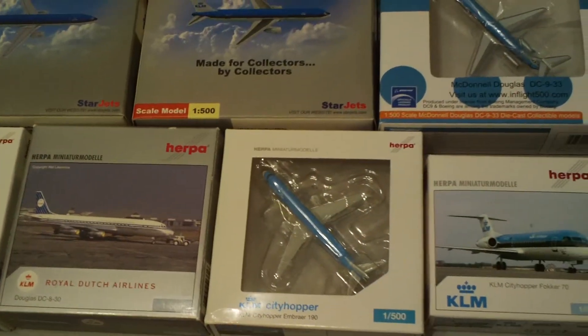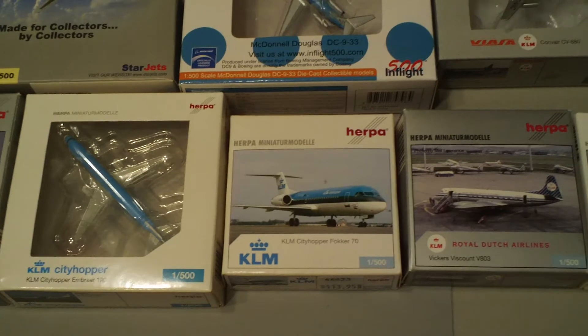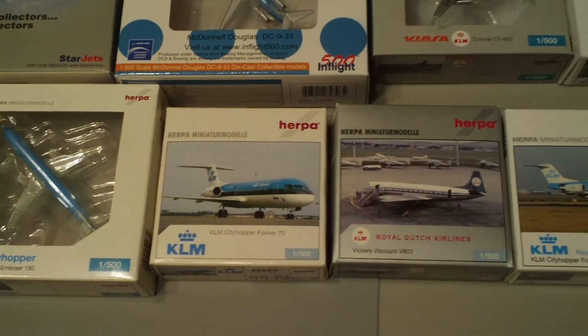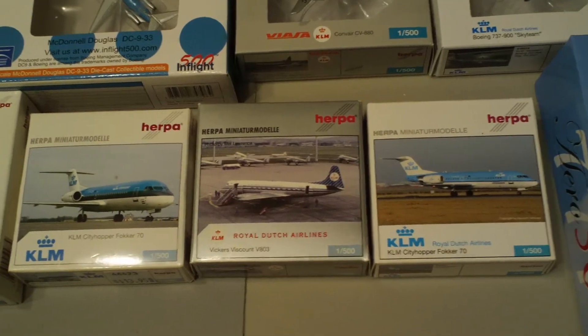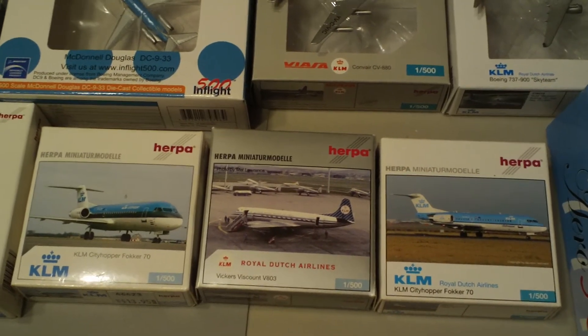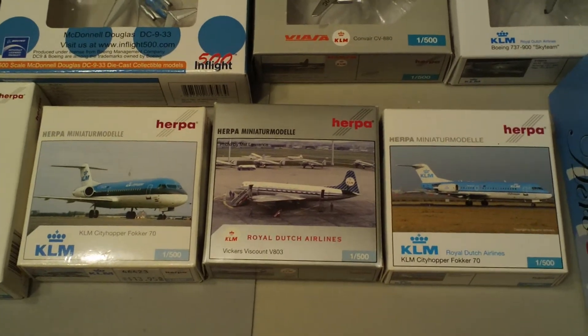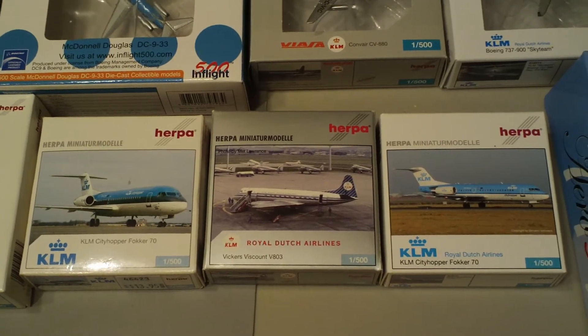There are a few that I am missing. I don't have the Fokker — actually, I meant the 50. Yeah, the Fokker 50 is the one I need. The F-70, I have both of them right there. They are different.